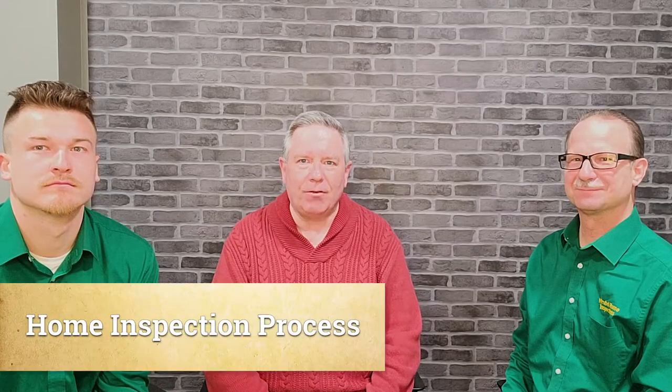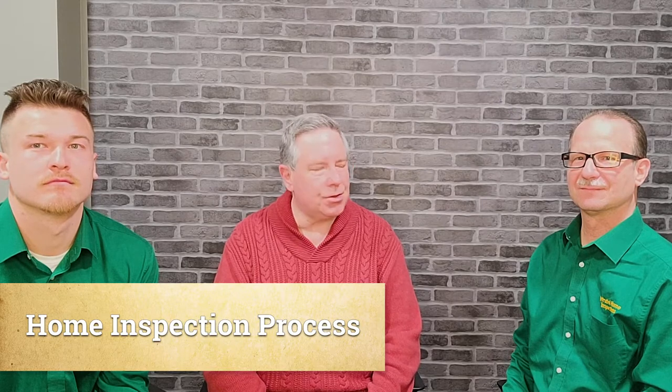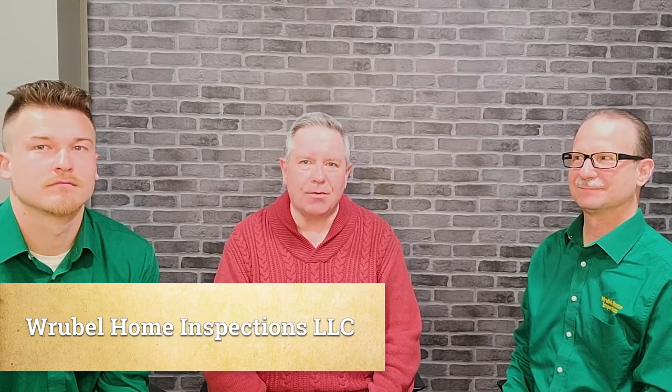Good morning. I'm Kevin Hooker with Ward Realty Services, and today Joseph and Dylan have stopped by to talk with us about home inspections — what they do, why you need a home inspection, and what to expect with a report.